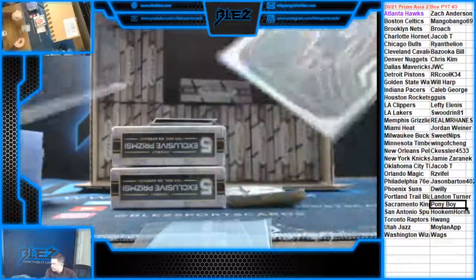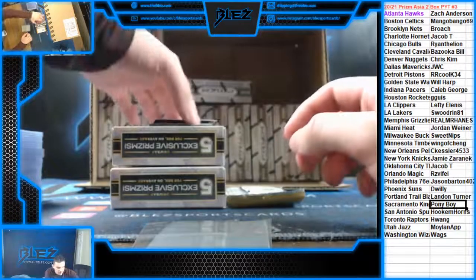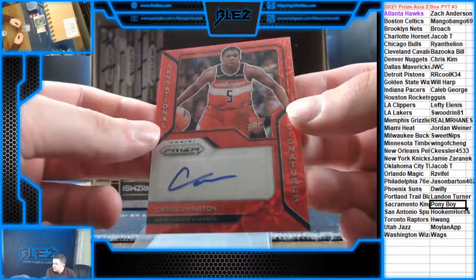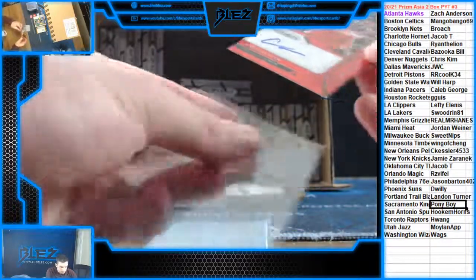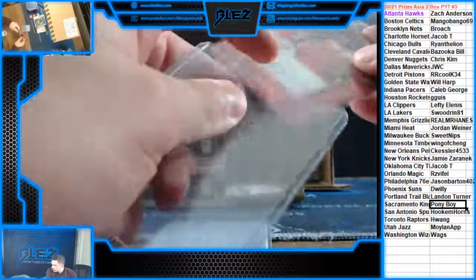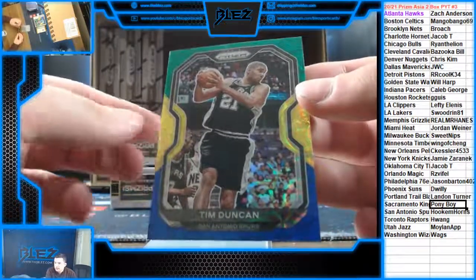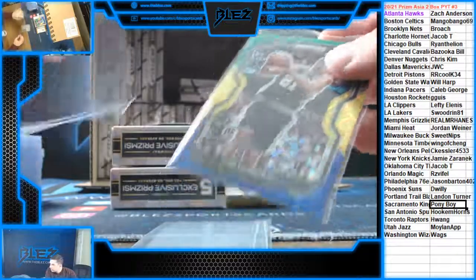We're going to see some elite rookie silvers. Then we have an autograph — Cassius Winston sensational signatures choice for Washington. We have a nice blue, yellow, and green for the Spurs: Tim Duncan. Best power forward in the history of basketball.